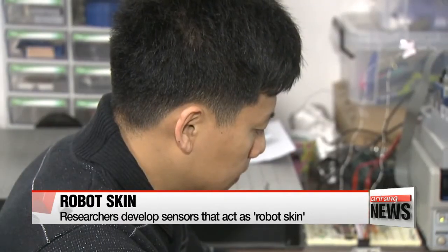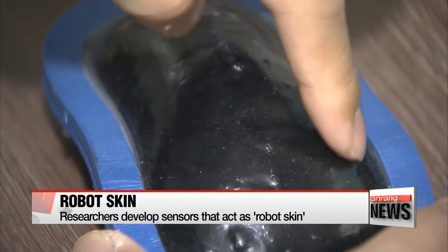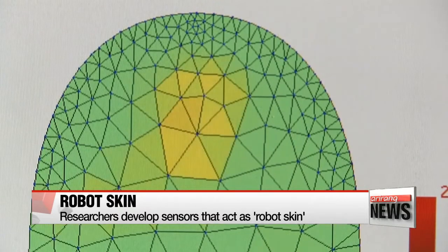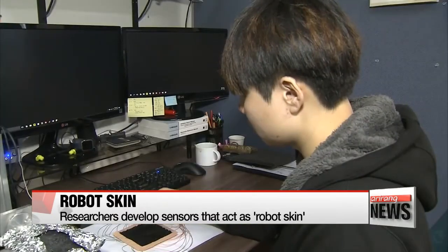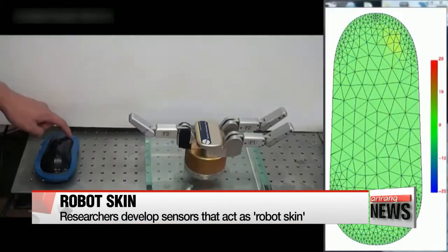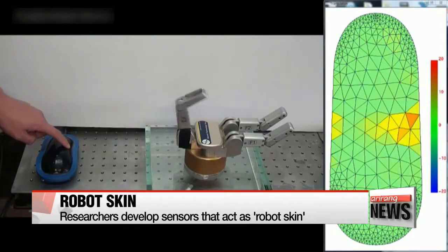Researchers from the Korea Advanced Institute of Science and Technology have developed a tactile sensor that can measure not only the amount of pressure applied on contact, but also pinpoint the location it's been touched. When the sensor is pressed, different colors appear on the screen depending on the level of pressure. The sensor also locates the exact spot where pressure is exerted through the computer screen.